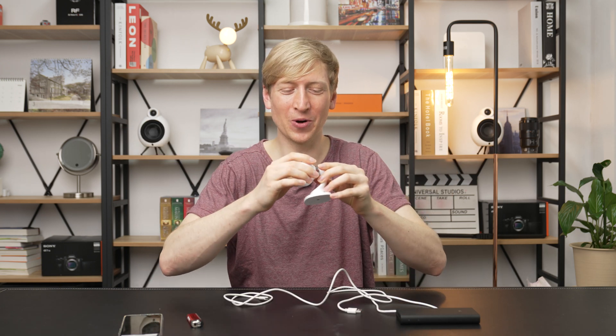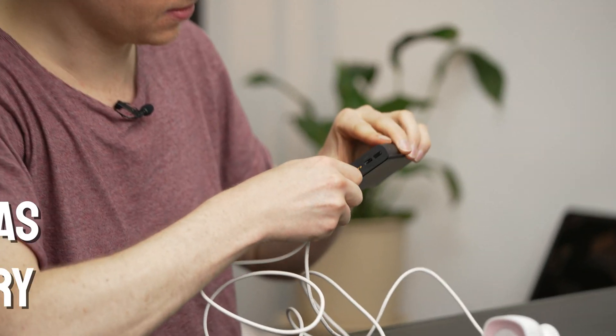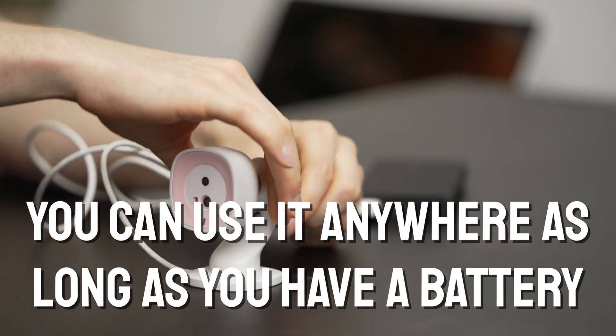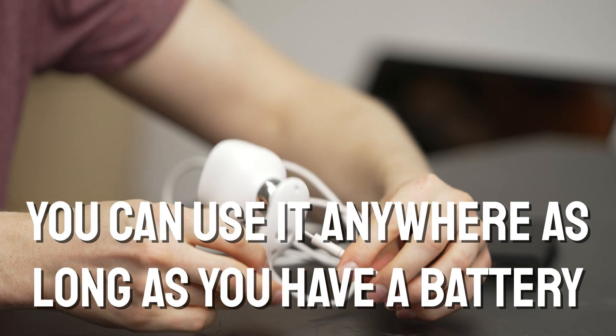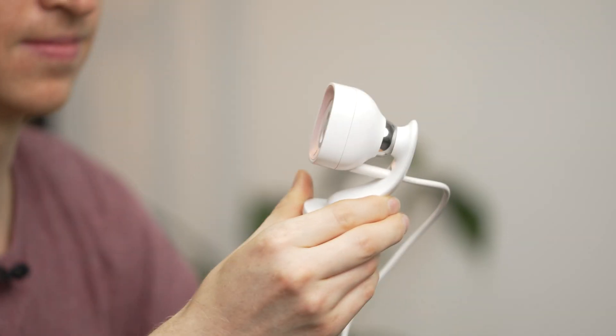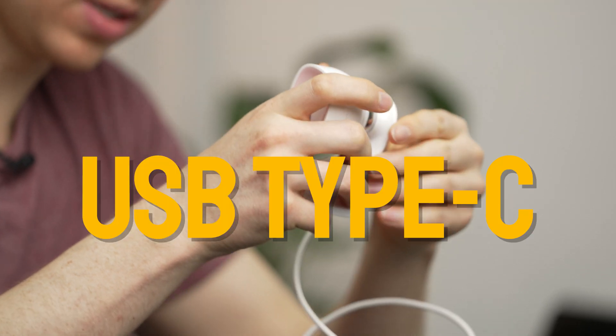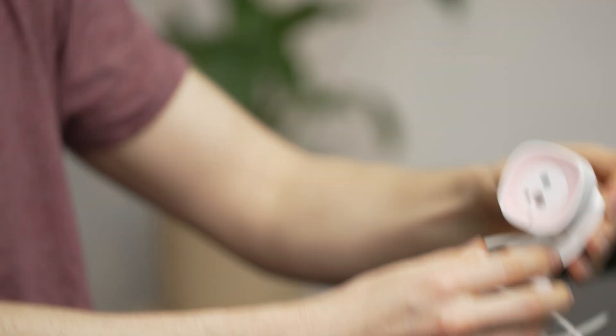So you get the Eligo device itself. You also get this two-meter, six-foot cable. It can connect into a wall adapter or into a portable battery. I've got this little portable battery here — you plug it in through this small hole in the back of the stand. You can see it goes into the charger. It's a USB-C type connector. It is connected — see the little light turning on. That means it's good to go.